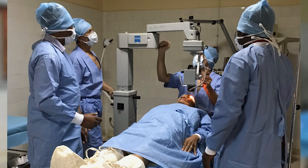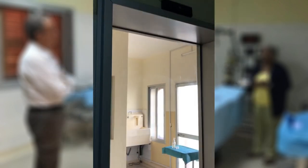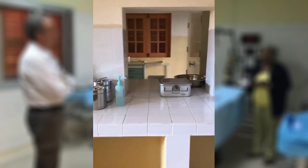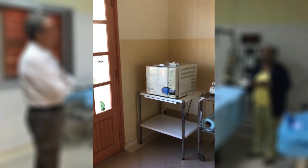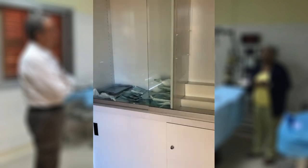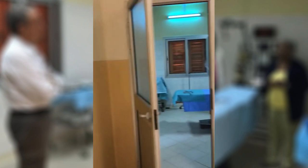Les chirurgiens, après s'être lavé les mains avec l'auge, rentrent par cette porte automatique. Et à la fin de l'intervention, les instruments passent dans la pièce voisine pour être nettoyés délicatement, afin de pouvoir être stérilisés dans cette pièce, avec le bel autoclave qui fonctionne parfaitement bien, pour être stockés pour la prochaine intervention. On est content de voir que ce magnifique ensemble soit fonctionnel.